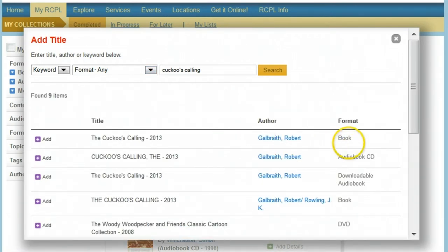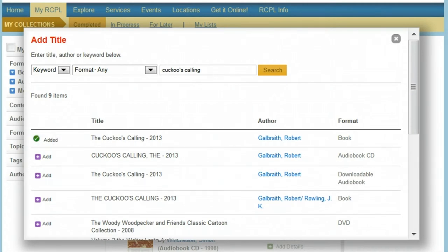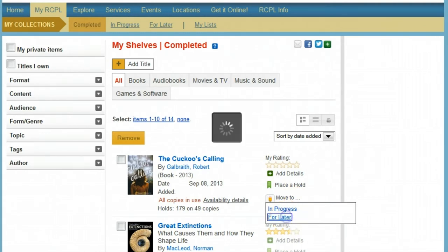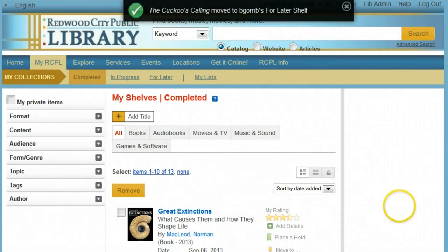When you find results that you want to put on a shelf, on the left side of the screen just click Add. Once you've added an item to one of your shelves, you now have quick access to do a number of things with it. You can place a hold, or you can move it between shelves. For this one, it might make sense to put it on the For Later shelf, since I just placed it on hold.